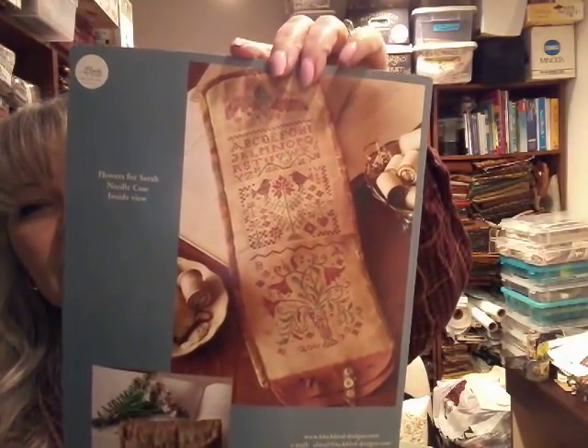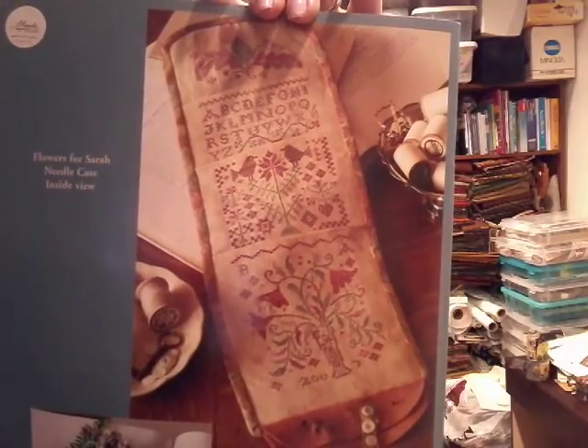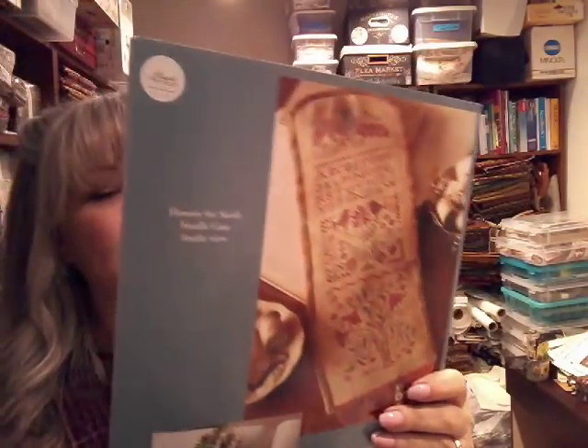This was my unicorn that I talked about last time — it finally came, and we're going to get back to unicorns later in the segment when we talk about the drawing. This is Sarah Tobias by Blackbird Designs. There are several different projects in here, but what I was particularly interested in was the needle case — I think that's a roll-up needle case and it's really pretty. This is an out-of-print chart — I was super fortunate to find it at a reasonable price. You can see them on eBay for $80 or $90 but I got it for a lot less than that, and it's in pristine condition — I don't think it was ever used.